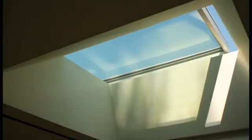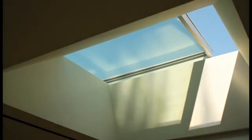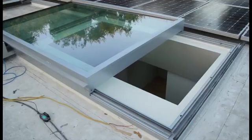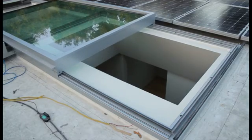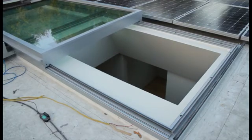Immediately above is a solar chimney that works as a lens for modulating daylight and viewing the night sky, as well as a vent for exhausting warm air. A motorized retractable roller shade controls the amount of sunlight that enters the house and is easily controlled by the homeowner.